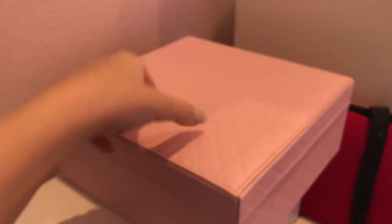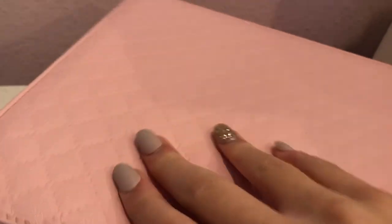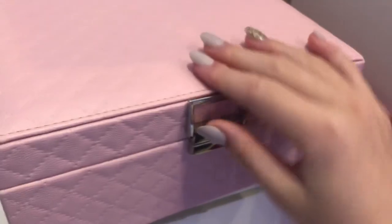This is a jewelry box I got for Christmas. That was some build-up tapping. Let me try and open it. I haven't put anything in it yet, though. Awkward.